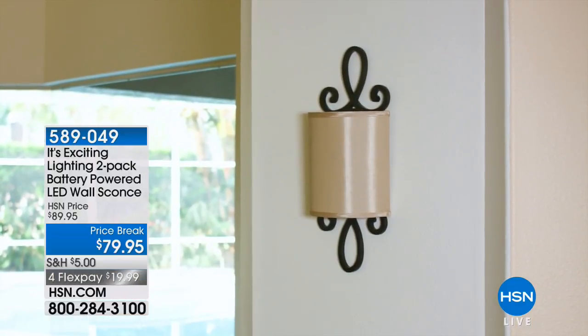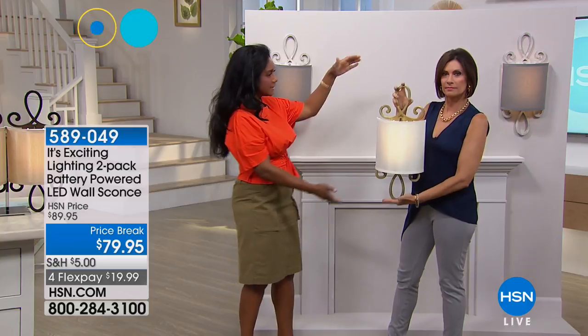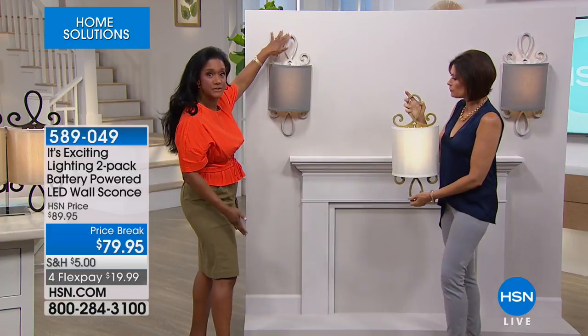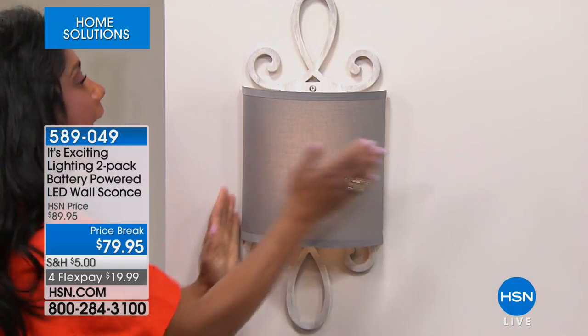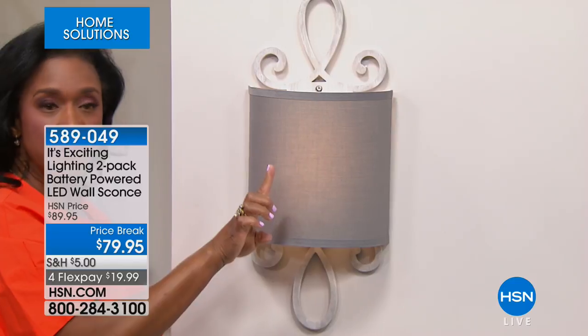The other day, we shared these with you and Alice was holding the sconce and my husband said, 'My goodness, it's her entire torso.' Look at how large — these are 22 inches tall, so almost two feet. And then nine and three quarter inches going across. And then it's going to stand up from your wall about four inches.